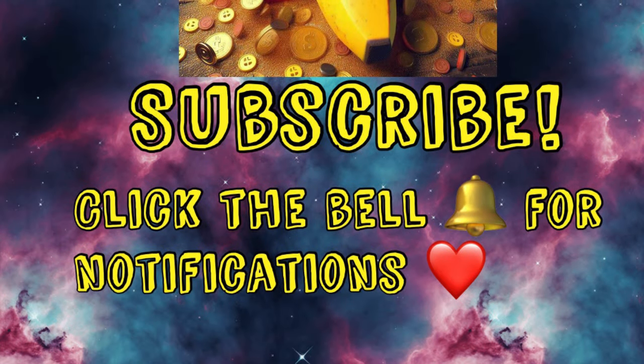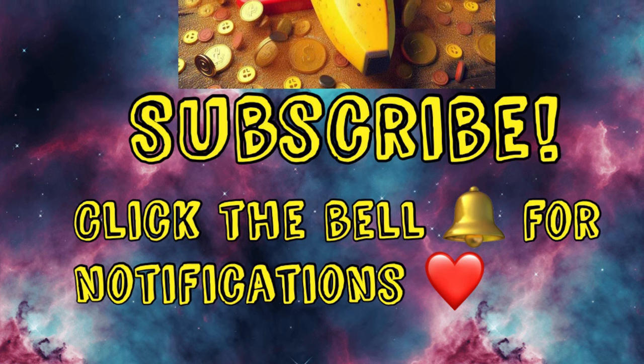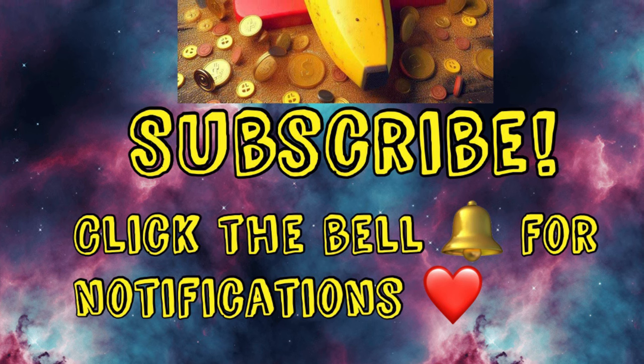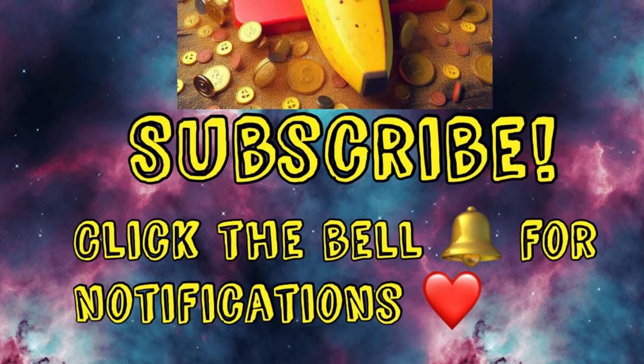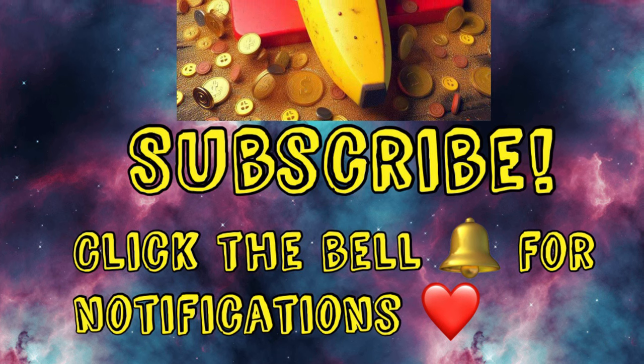If you enjoy getting coupon matchups from Dollar General and you like penny shopping, then you've come to the right place. Please consider liking this video and subscribing — it would mean the world to me and I love having y'all here.